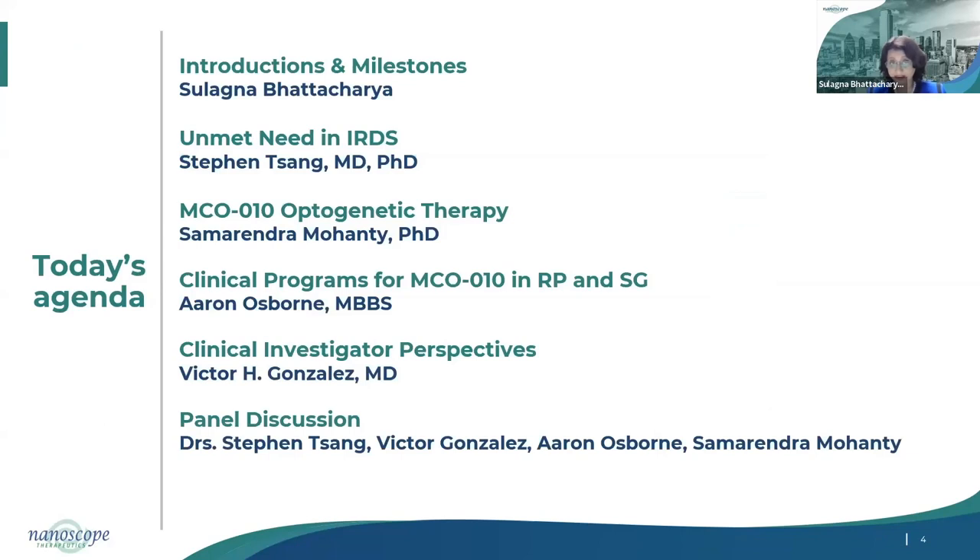We are very fortunate to have two distinguished guests with us today: Dr. Stephen Sang and Dr. Victor Gonzalez. Dr. Sang is an acclaimed geneticist in patients with retinal degenerations and a practicing ophthalmologist at the Columbia University Irving Medical Center, Edward Harkness Eye Institute in New York City, specializing in medical retina. Dr. Gonzalez is a practicing ophthalmologist and founder and CEO of Valley Retina Institute, McAllen, Texas, also affiliated with multiple medical centers in south Texas. Dr. Gonzalez is also co-investigator in one of our clinical sites for Stargardt and RP studies.